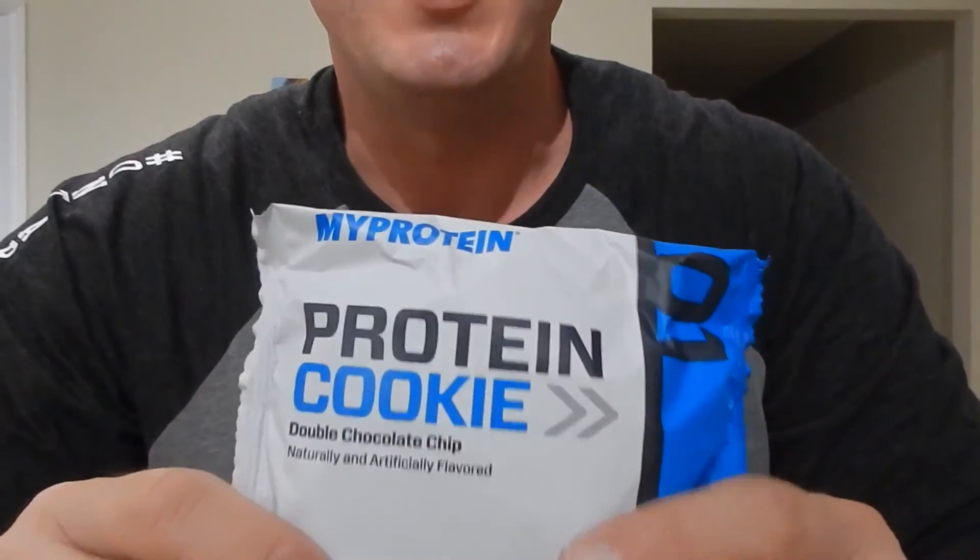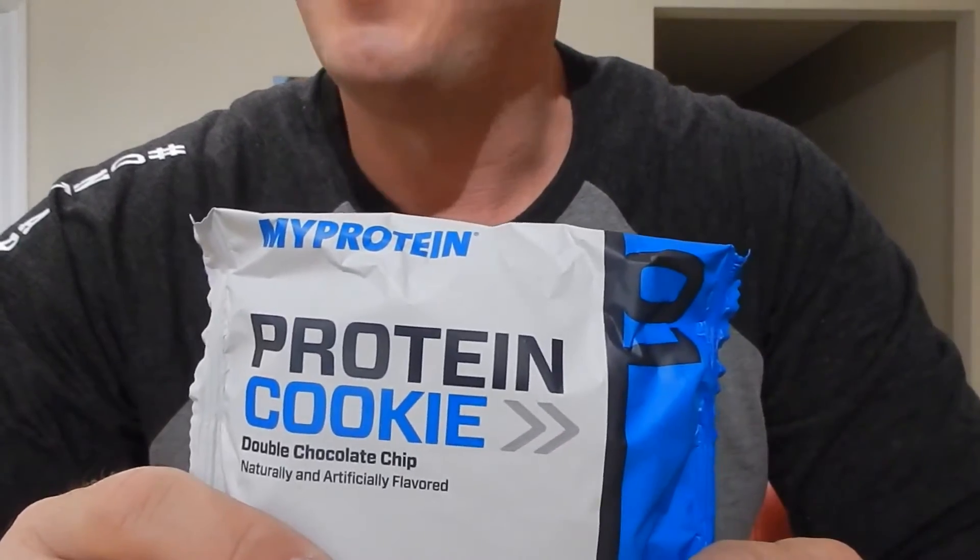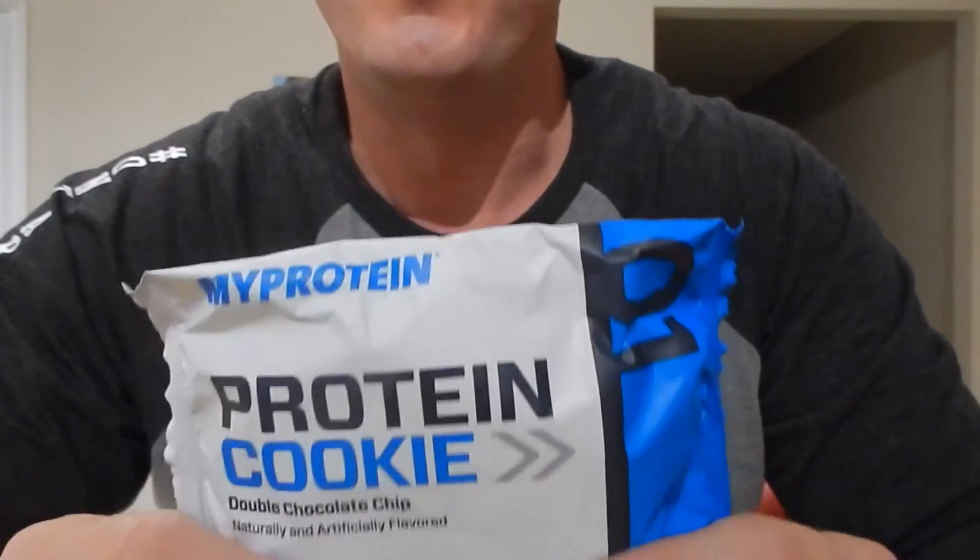I don't know any other protein cookie that packs that much protein, so this is an amazing cookie you can use in your diet — wisely of course, because we all want to watch our calories and not go too far over. Let's take a second and have a look at the actual cookie itself. One of the things that amazed me is that protein cookies kind of fit a mold — they're circular, they're flat, they're dry.